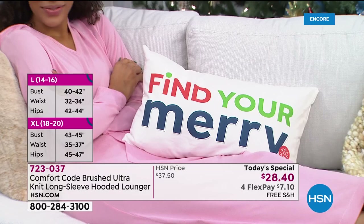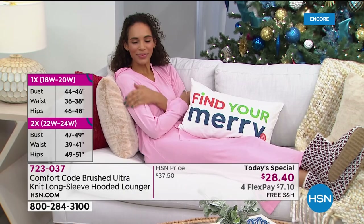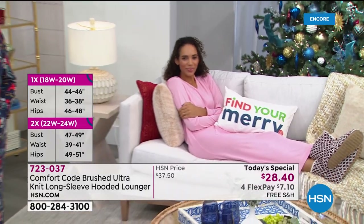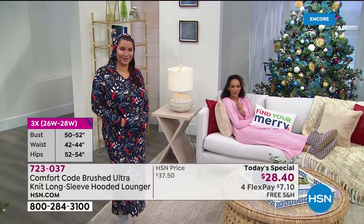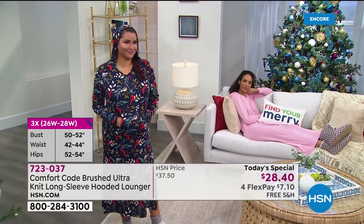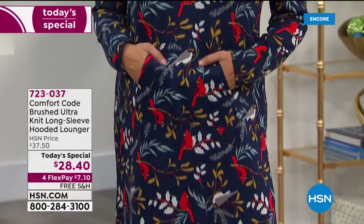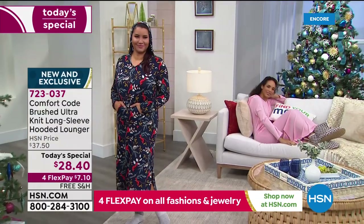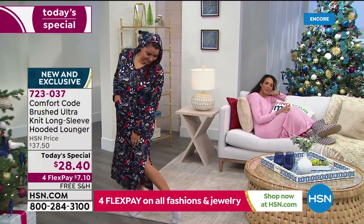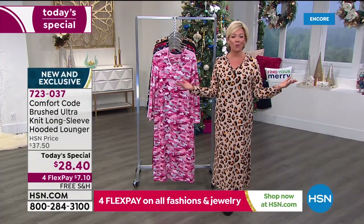If you want to get several of the same color or print and then take your group shot for photographs, that's a tradition many of us enjoy during the holiday season. Details on sizing on the side of the screen. It does have a nice span stretch — 5% spandex, 95% poly. There's nothing that clings, no two pieces to pull on. It's a slip-on and lounge about your day, night, or weekend.